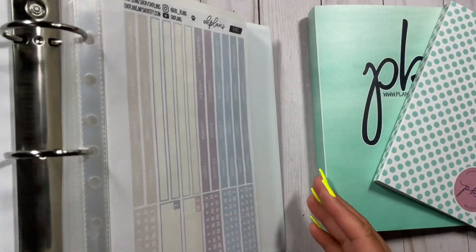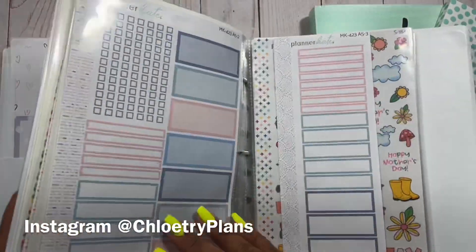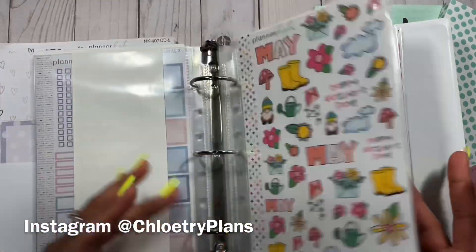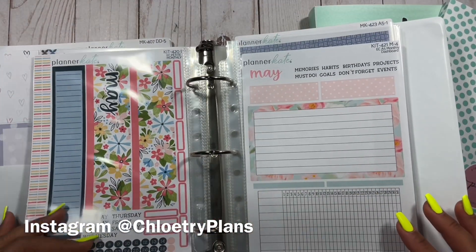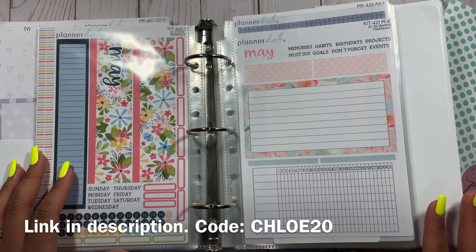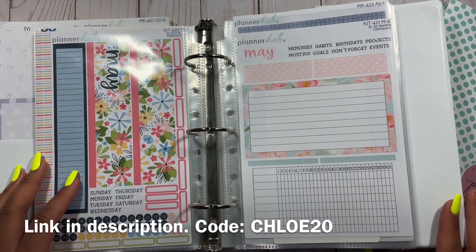As you can see I have some cute ones from May, so I will be doing a video showing my May stickers — maybe on Instagram, since we're getting into May now. So make sure you follow me on Instagram to see that. I really appreciate you all for watching this video, thank you so much for tuning in. Check out Planner Kate with the link in my description below — you can also save with the code on the screen. I will see you all in the next video!